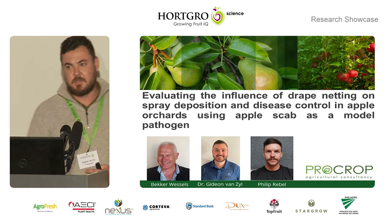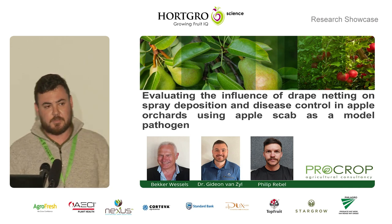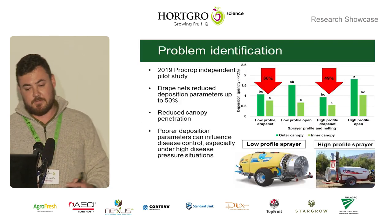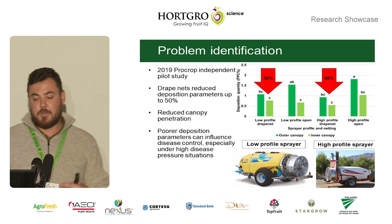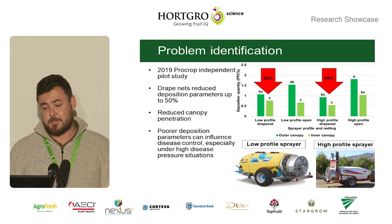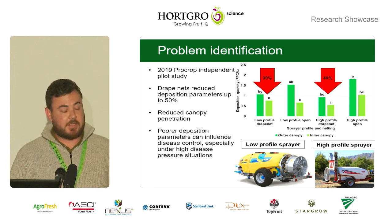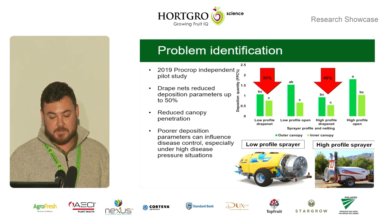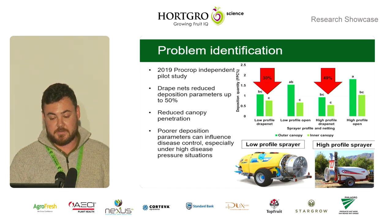So in 2019, myself, Philip and Becker did a pilot study specifically on a drape netted orchard to investigate the influence that conventional and progressive spray application methodologies have on spray deposition parameters. We found that both of the methodologies reduced deposition parameters by around 50%, and specifically also reduced canopy penetration — getting your fungicides into the canopy. This can lead to poorer deposition parameters influencing disease control, specifically under high disease pressure situations.